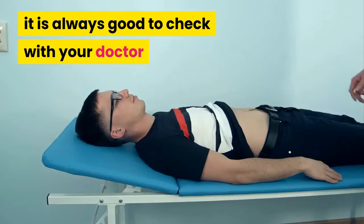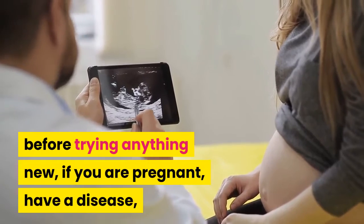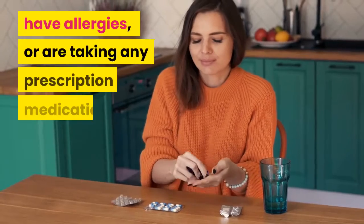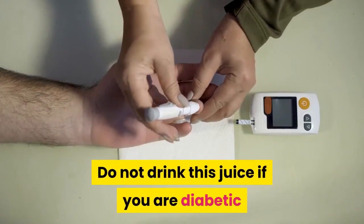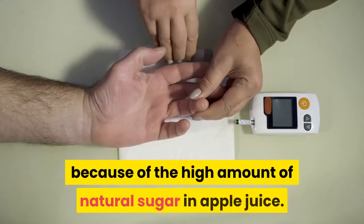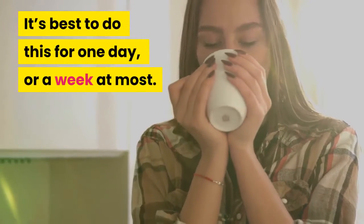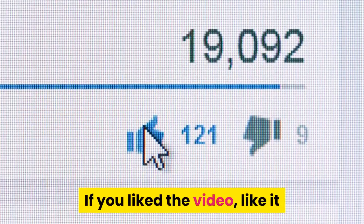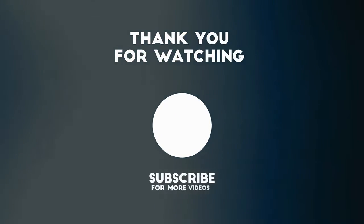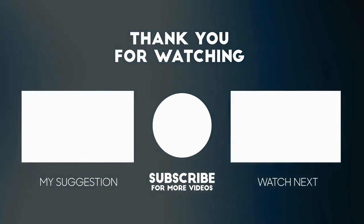Using this type of colon cleanse should not be a problem; however, it is always good to check with your doctor before trying anything new. If you are pregnant, have a disease, have allergies, or are taking any prescription medications, do not drink this juice. If you are diabetic, avoid it because of the high amount of natural sugar in apple juice. It's best to do this for one day or a week at most. If you liked the video, like it and share it with your friends, and subscribe to the channel for more recipes and tips.